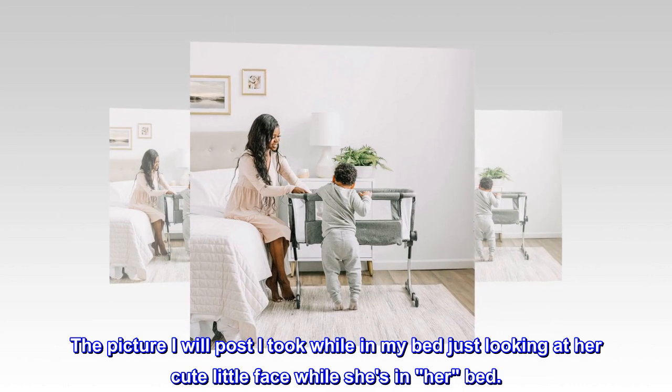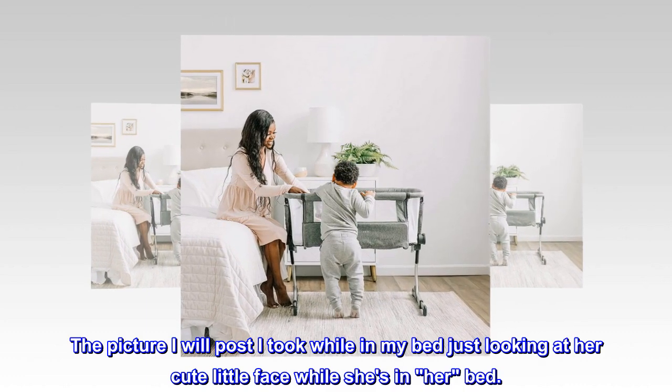The picture I will post I took while in my bed, just looking at her cute little face while she's in her bed.